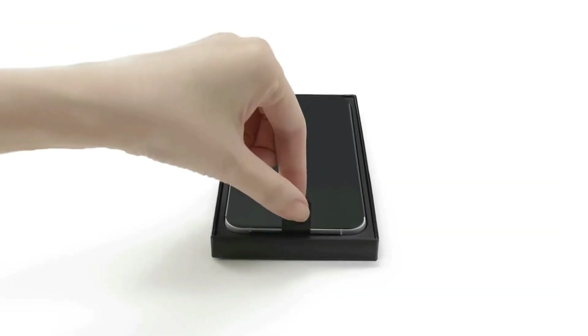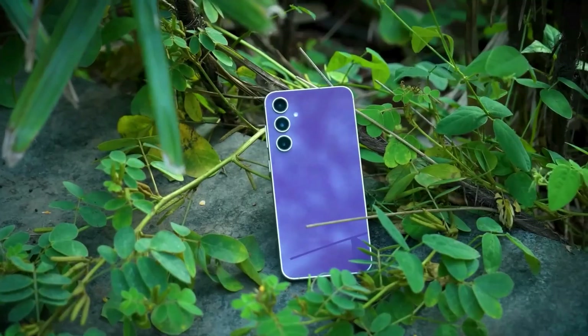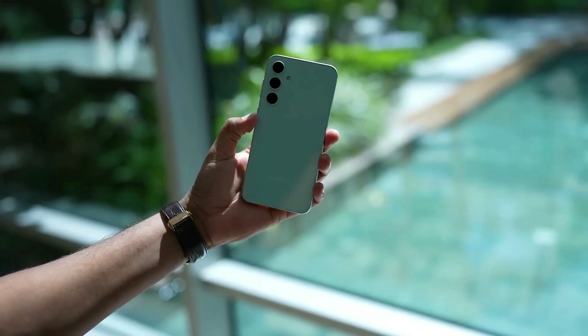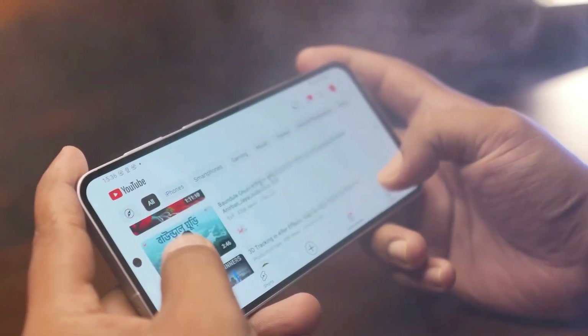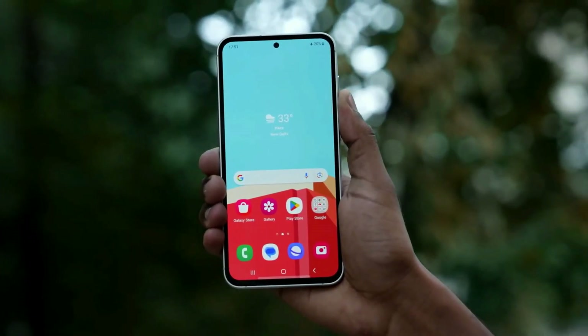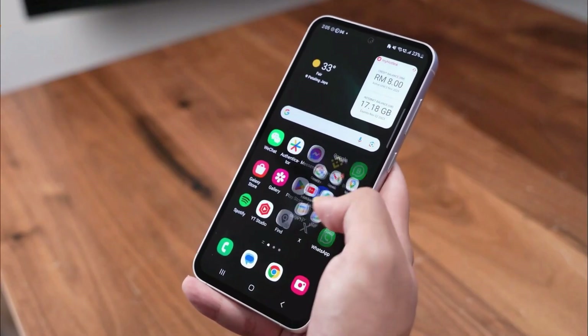The Samsung Galaxy S23 FE looks like its expensive siblings, the Galaxy S23 and S23+. It's got that premium vibe with a glass back, three distinct camera rings, and an aluminum frame. It's not the most compact phone out there, but it has a minimalistic design. It also features IP68 water and dust resistance and a USB-C port.